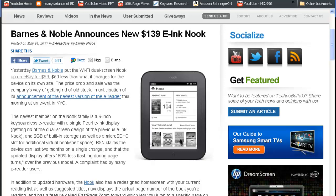Barnes & Noble claims this new Nook will stand by for up to two months on a single charge, which is a good point. The Nook is available for pre-order at $139 and starts shipping from June 10th, and will be available at Best Buy, Staples, and other retailers.